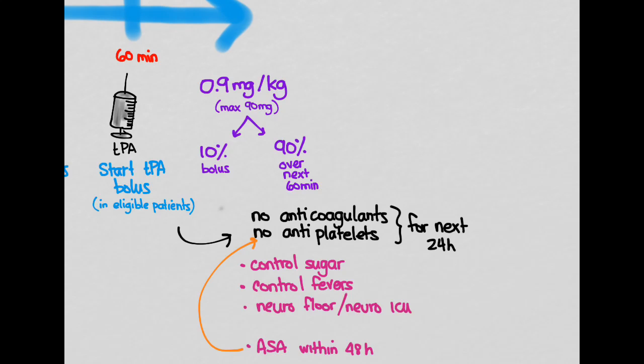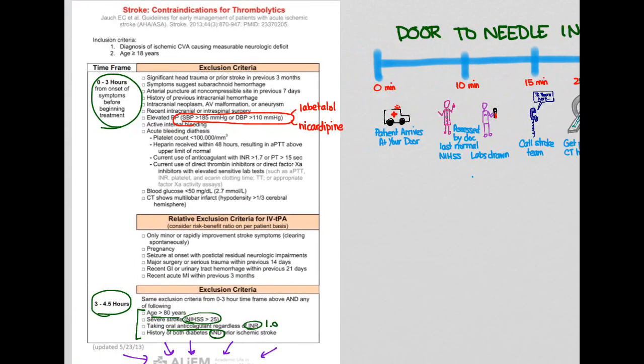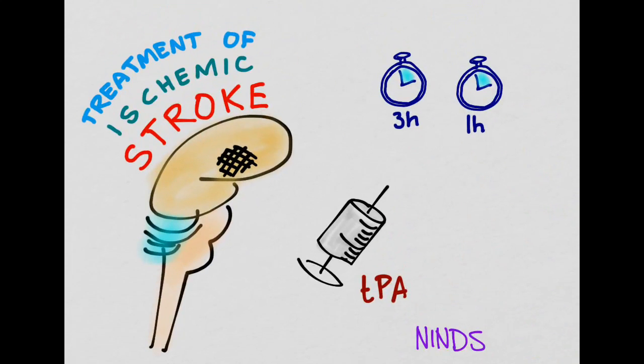Giving TPA — recombinant tissue plasminogen activator — is a complicated process. The dosing is complex, post-treatment management is complex, and there is a large list of contraindications. That makes sense because this is a potentially dangerous drug if used in the wrong patient. You only want to use it when the benefit outweighs the risks. That covers the treatment of ischemic stroke with tissue plasminogen activator, with heavy emphasis on time constraints. Thank you for watching.